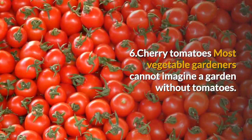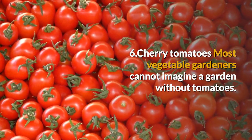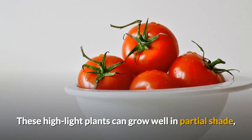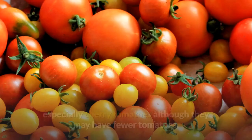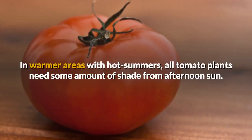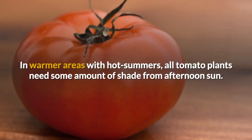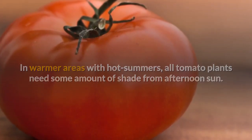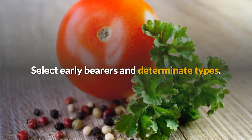Most vegetable gardeners cannot imagine a garden without tomatoes. These high-light plants can grow well in partial shade, especially cherry tomatoes, although they may have fewer tomatoes. In warmer areas with hot summers, all tomato plants need some amount of shade from the afternoon sun. Select early bearers and determinate types.